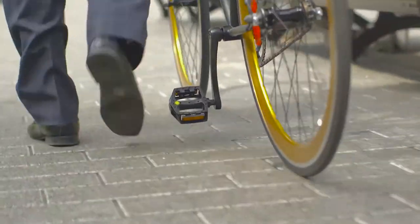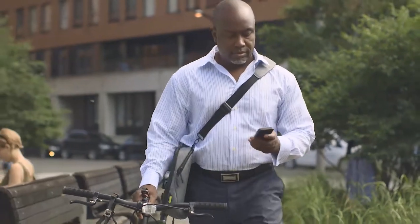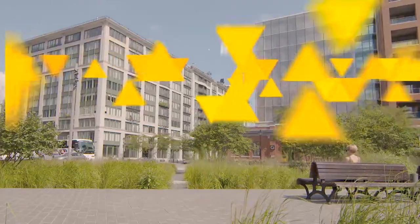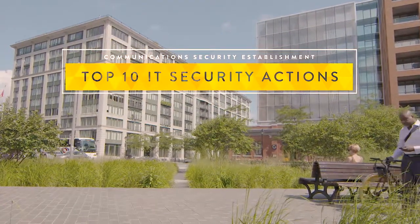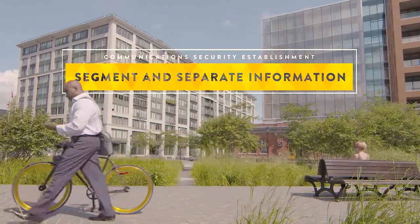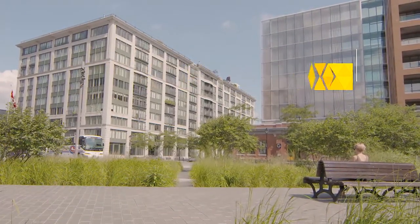We use technology and networks to do Government of Canada business every day. But if you're not properly protecting your networks, they're vulnerable. That's where the Communications Security Establishment comes in. We're here to give you the support and advice you need.